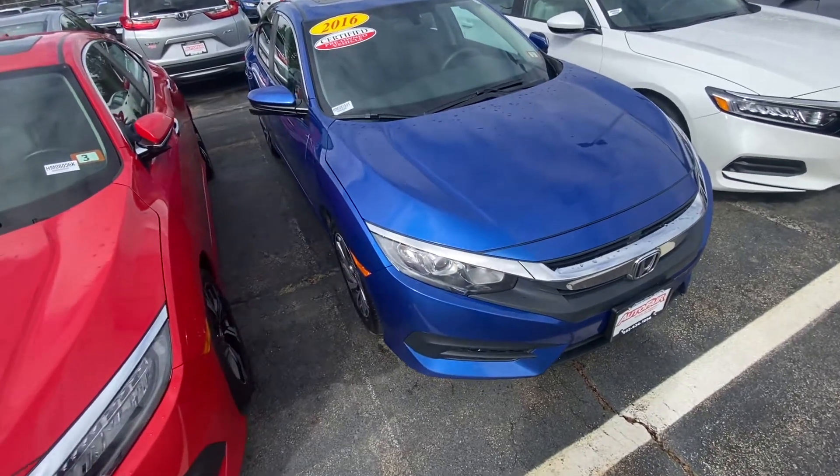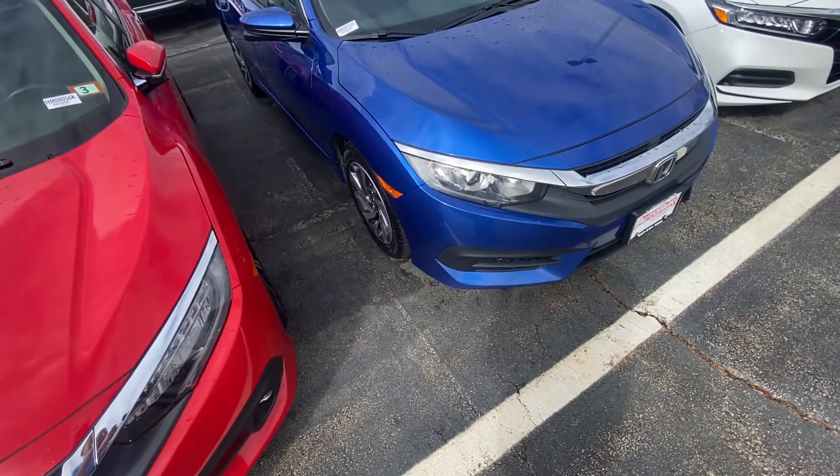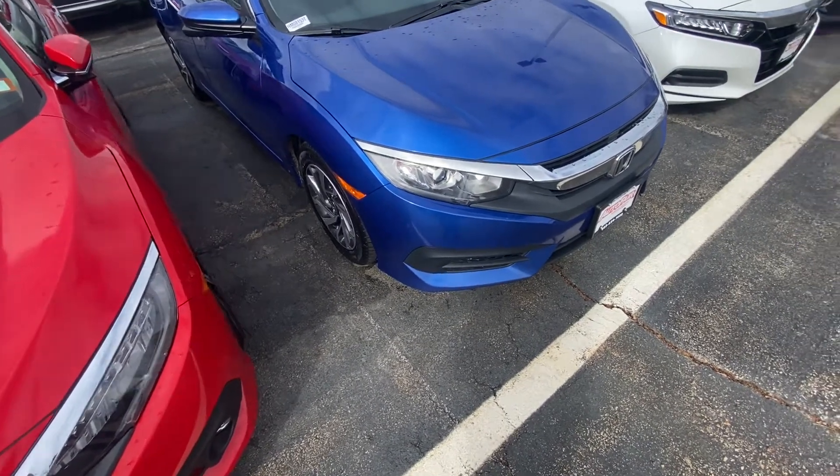Good morning, Lee. My name is Andrew from Honda, and I wanted to show you a 2016 Civic here. I'm going to bring you around the vehicle and show you some of the features.